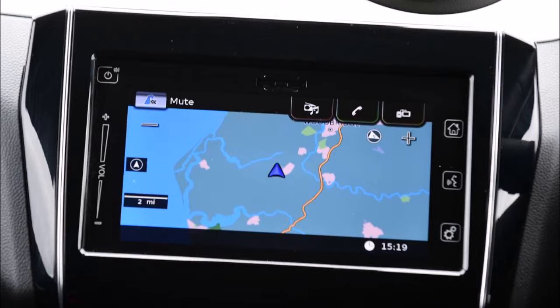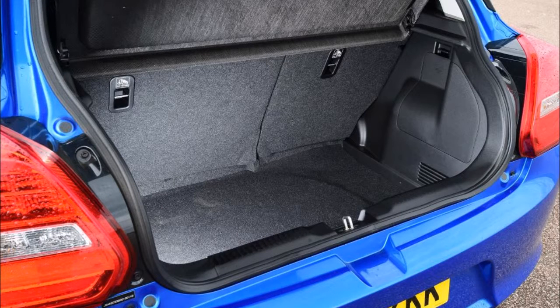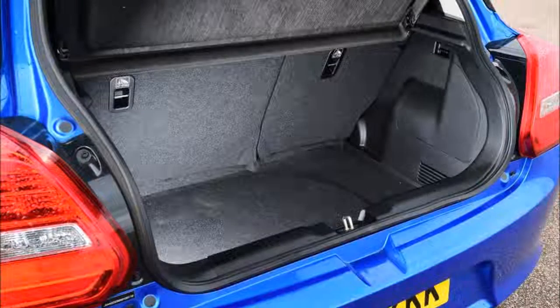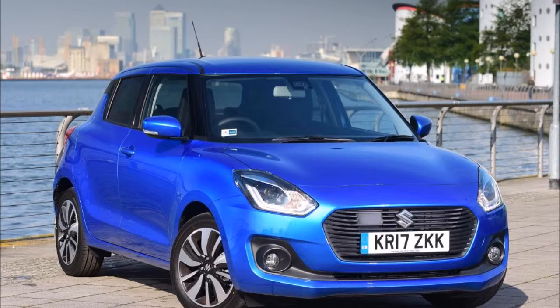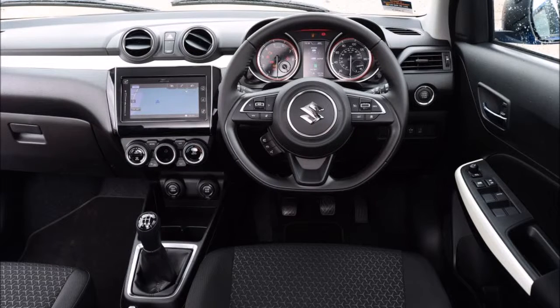We expect Suzuki to keep the Swift Sport broadly in line with the previous generation model by making use of a new engine providing a similar power output. As such, the turbocharged 138bhp 1.4-litre four-cylinder Boosterjet petrol engine found in the Vitara S could be a good fit. While this powertrain would only add another 4bhp to the mix, a substantial torque boost in tandem with the new car's overall reduced curb weight should boost performance, while delivering better fuel economy and refinement too.